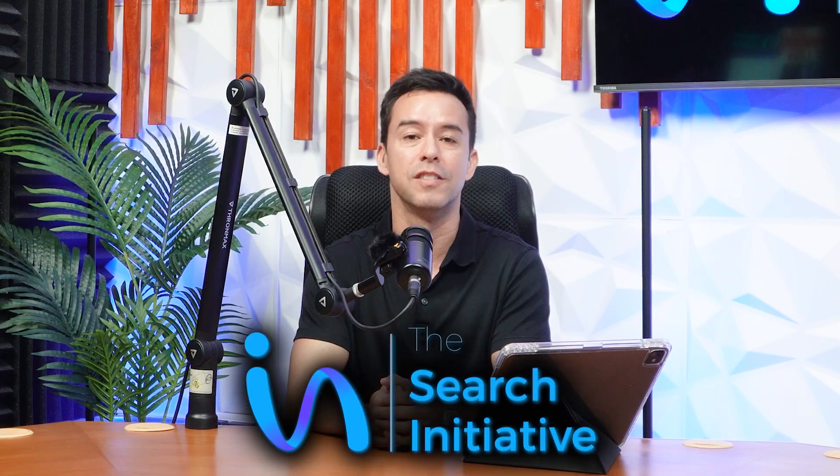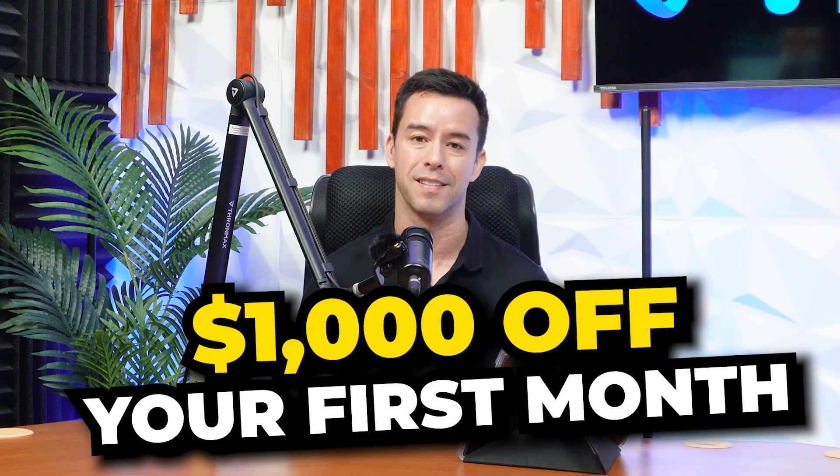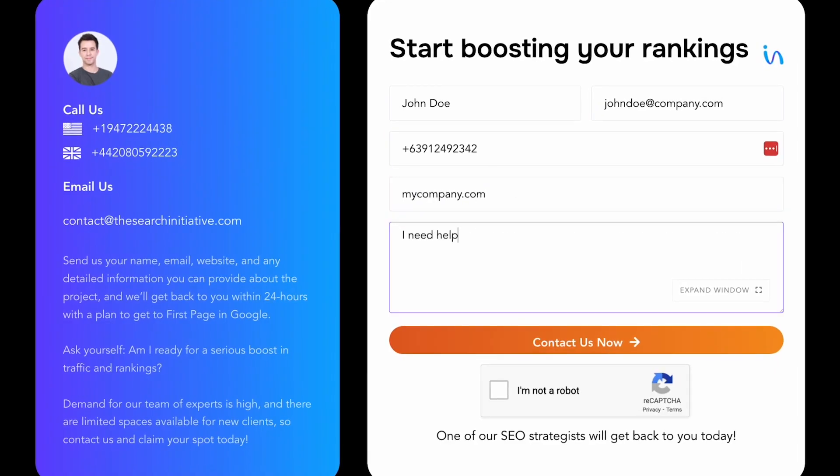But real quick before I get started, I wanted to let you know that my SEO agency, The Search Initiative, is taking on a handful of clients right now for $1,000 off their first month in exchange for a testimonial down the road. Just head on over to thesearchinitiative.com, put your details into the form, and we'll get right back to you.